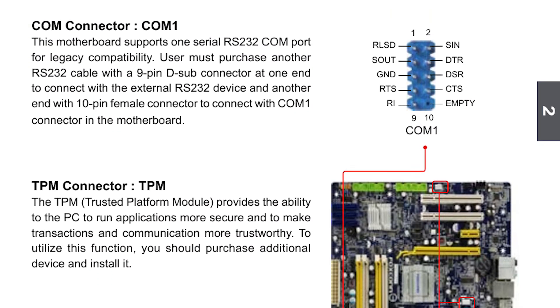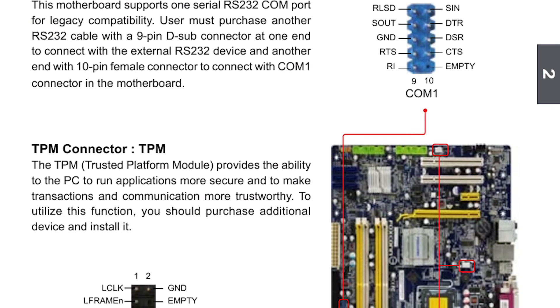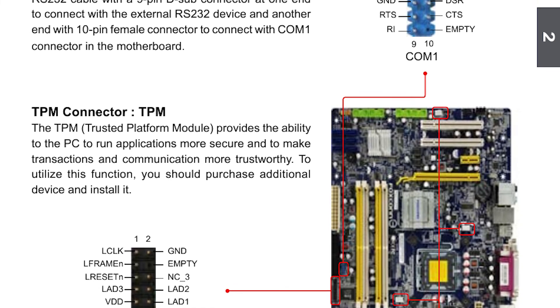What if you don't have fTPM? It depends on whether you have a laptop or a desktop. If you have a laptop, I'm really sorry — there's nothing you can do; you'll just have to upgrade to a new laptop. But if you have a desktop, there are still chances that your motherboard has a physical connector slot for a TPM 2.0 chip.